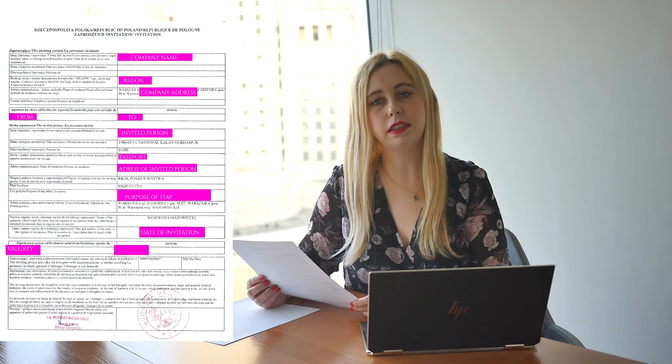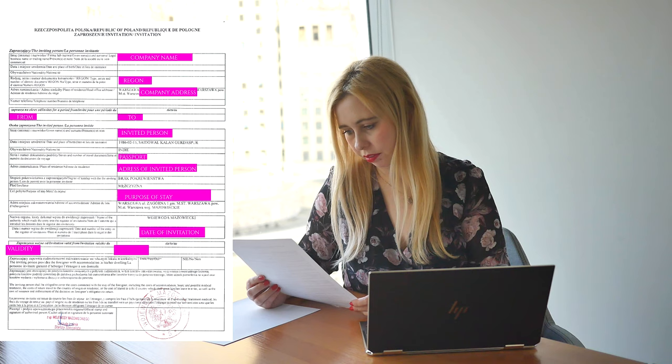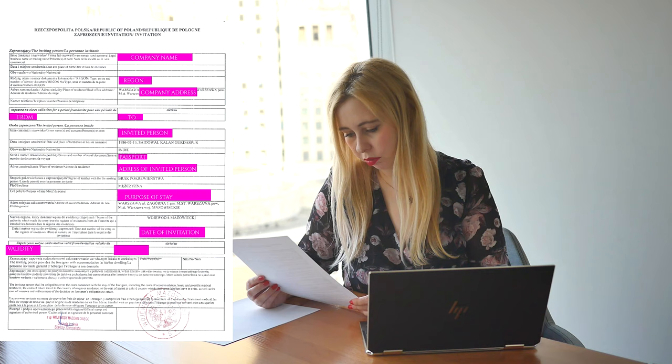Date and place of birth — but this is only for a physical person. Type, series and number of identity document. Regon number. Place of residence, head office address, fax and telephone number. The period for which we are inviting the person. And the invited person's details, such as name, surname, date of birth, nationality, and series and number of travel document.